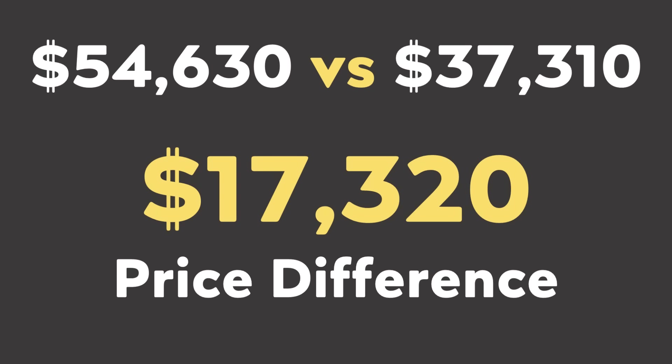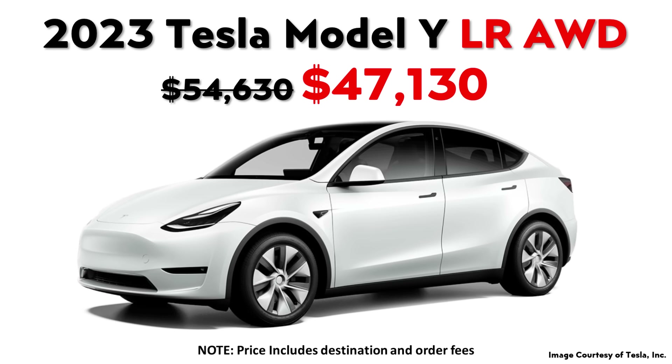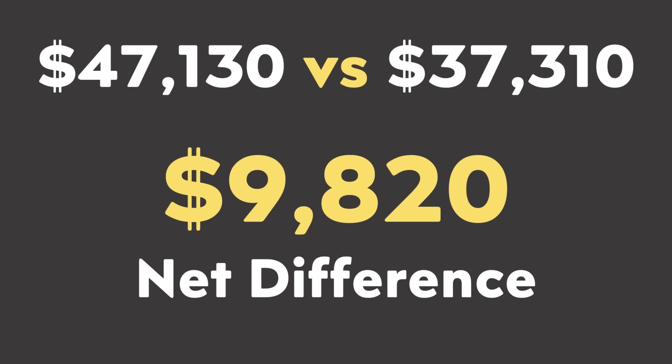So when you compare these purchase prices, the Model Y is a bit over $17,000 more than the RAV4 Hybrid. However, due to Tesla dropping their prices, the five-seat version of the Long Range All-Wheel Drive Model Y now qualifies for that full $7,500 US federal tax credit. So if we subtract that from the total, that brings the net price of the Model Y after the tax credit down to a bit over $47,000, leaving us with a less than $10,000 difference between these vehicles.